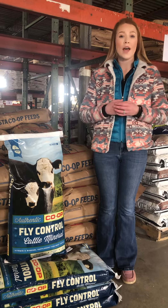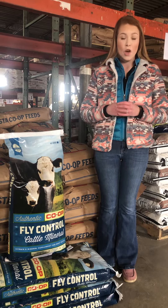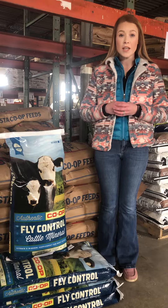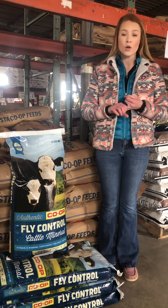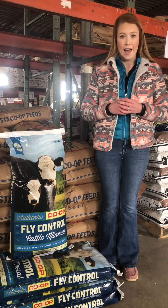You might have also heard this be called Altacid. Altacid and IGR can be used interchangeably. Once you use this product you'll see that you have less pinkeye, more weight gain, and less financial loss due to the lack of stress in the cattle.